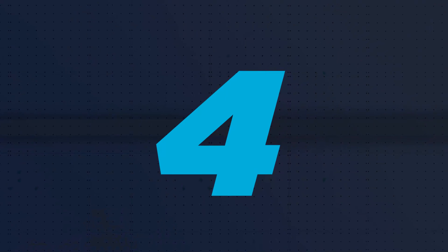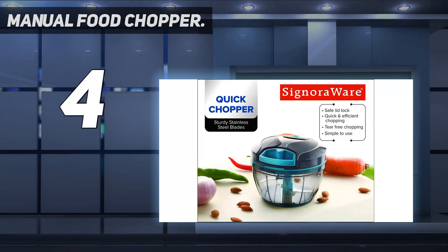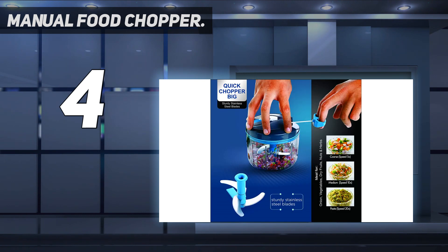Coming in at number 4: the Manual Food Chopper. Hand-powered manual food chopper — save valuable time while chopping and preparing your food items with this manual food processor. Powered by a pull cord so no electricity is required, you can use your hand food chopper in the kitchen at home, in your RV, or even while traveling and camping.